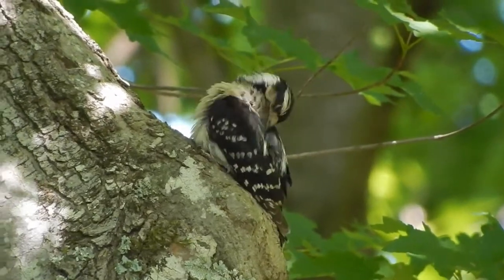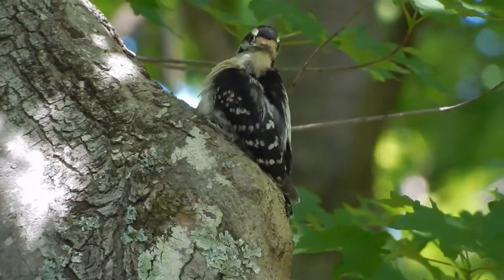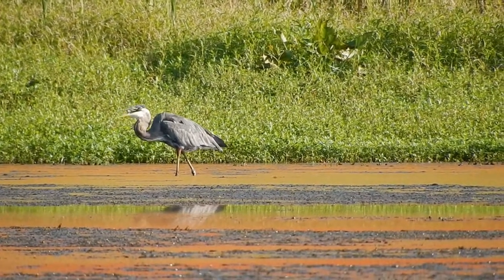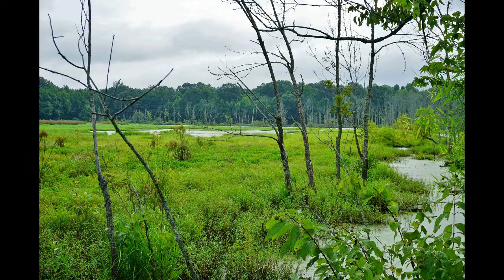Even during the day, there's always going to be a bird or something in the background chirping or making noise, and there's always activity of some kind. So that's always fun to think about a wetland. The wetland that we have right here, we consider a moist soil unit.